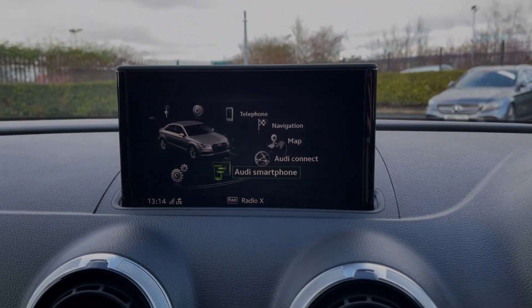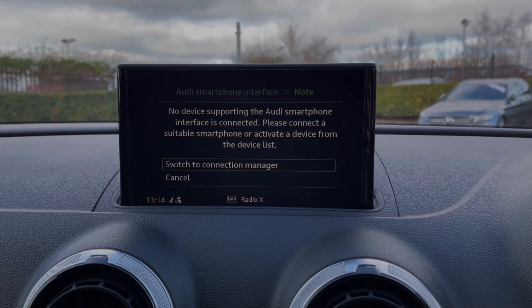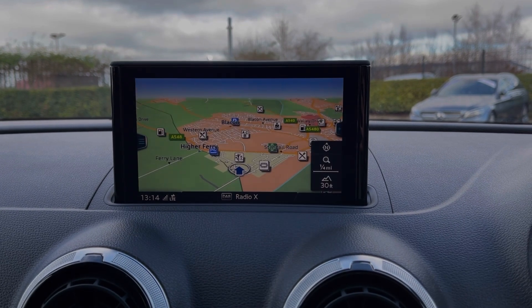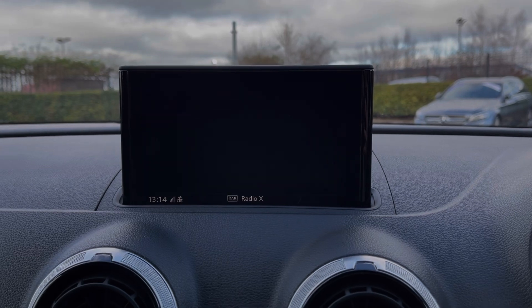Heading across to the media screen, you can see we do have the ability to connect devices via Apple CarPlay and Android Auto, so you can use your phone's features through the vehicle if you'd like to. Audi Connect offers online services with a subscription, and the technology package also adds the satellite navigation system.